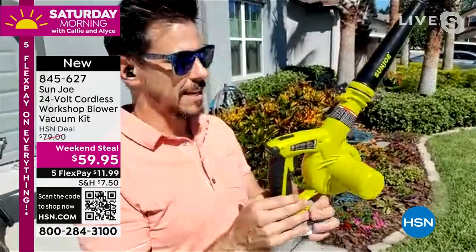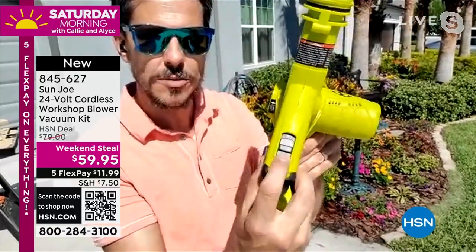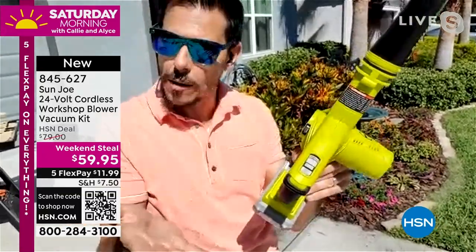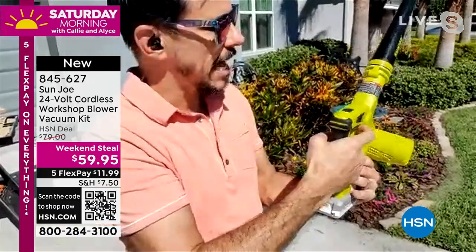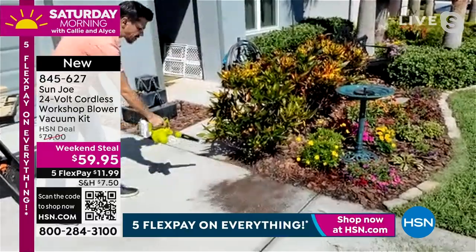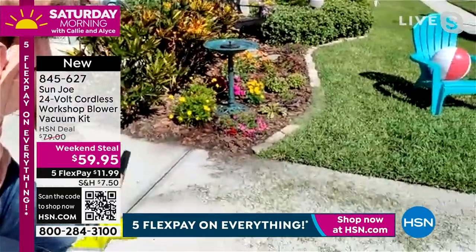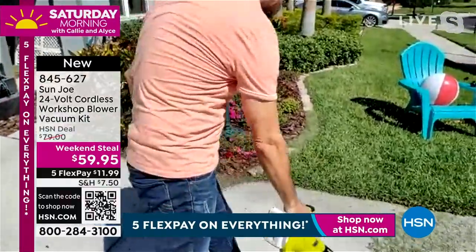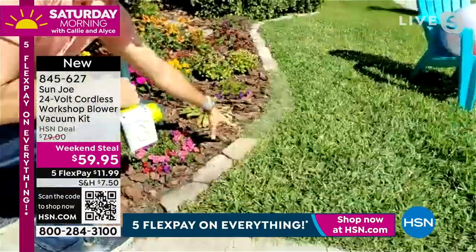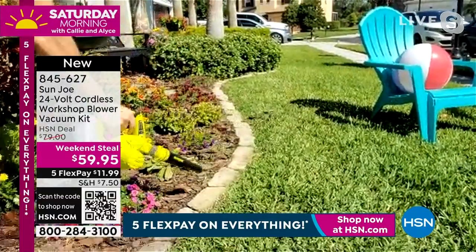Bobby demonstrates on low, blowing dirt back into the mulching area or clearing grass clippings. He moves to the brick patio — which is covered in grass — and with the blower clears it all out quickly. You can see the pavers again, clean and clear. The blower is so effective even at this level — just blow the grass right off. He works at standing height, no need to crouch down, demonstrating the reach and directability of the blower.